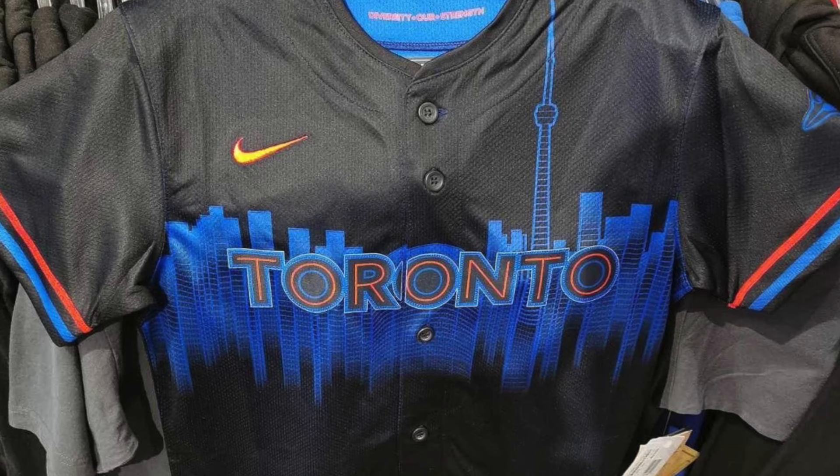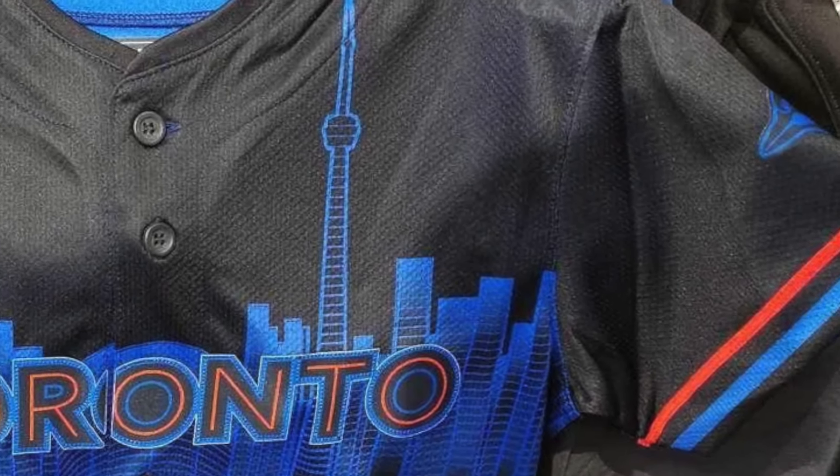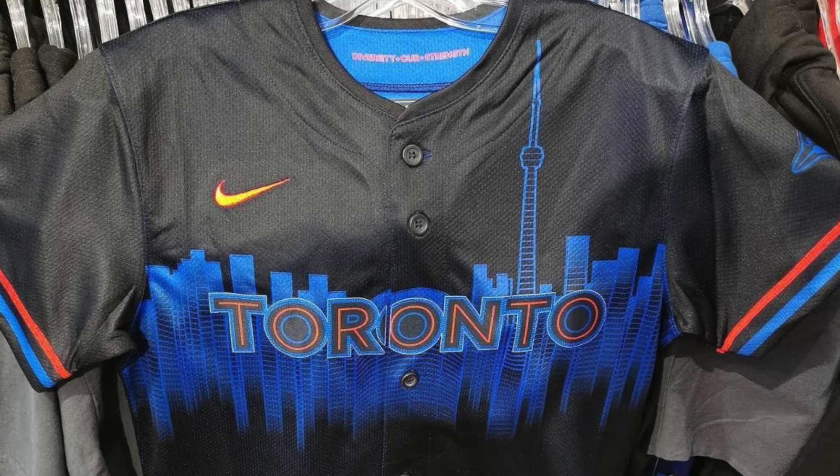Moving down to the jersey itself, it appears to be a dark navy blue matching the hat. The sleeves have the bright red and royal blue pinstriping matching the T on the hat. Depending on the batter's handedness, it will have the Blue Jays logo in all royal blue. The image we have leaked online is just for stores, so it doesn't have the ad patch on there.